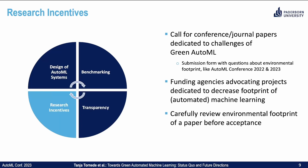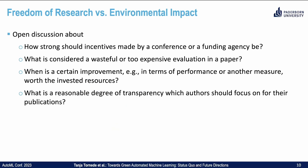Moreover, suitable research incentives might help to guide research into a more environmentally friendly direction. For example, a call for conference and journal papers dedicated to challenges of Green AutoML, submission forms with questions about the environmental footprint — like we actually have at AutoML this year and last year — and funding agencies advocating projects dedicated to decreasing the footprint of automated machine learning. Carefully reviewing the footprint of a paper before acceptance is also worth considering. Nevertheless, there's always open discussion about freedom of research versus environmental impact: how strong should incentives be, what is considered wasteful, when is an improvement worth the invested resources, and what is a reasonable degree of transparency?